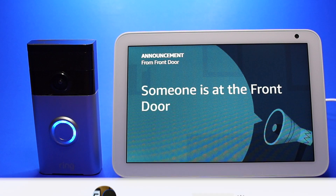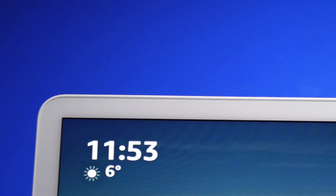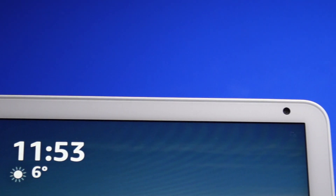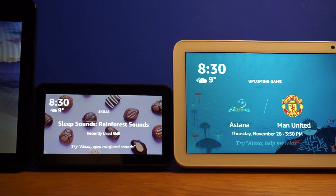Hey YouTube! In this video I'm going to show you how to set up your Ring video doorbell with your Echo Show 8 so that it will alert you if someone is at the front door. I will also show you how it works. This will work with the Echo Show, Echo Show 5, and Echo Show 8.